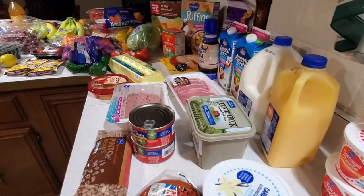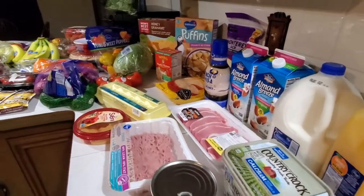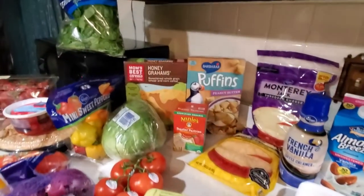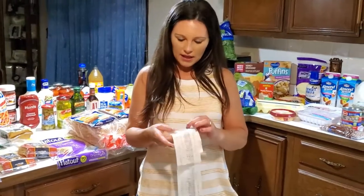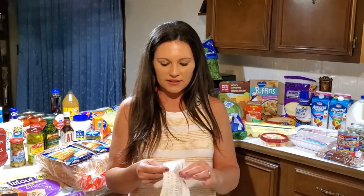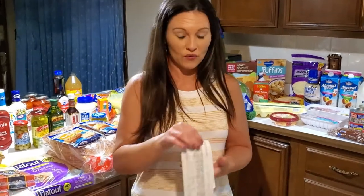Okay, this is what I bought. As you can see I have 107 items here and the grand total came to $211.37. I saved a total of $103.84 today, so I did really well.